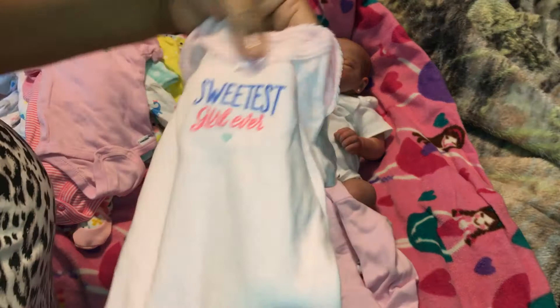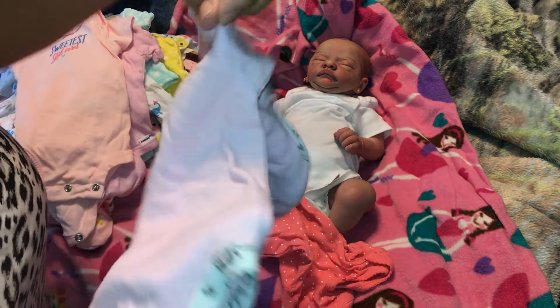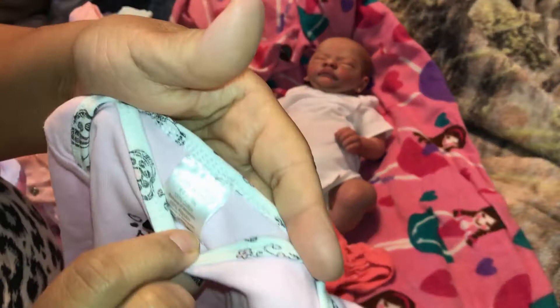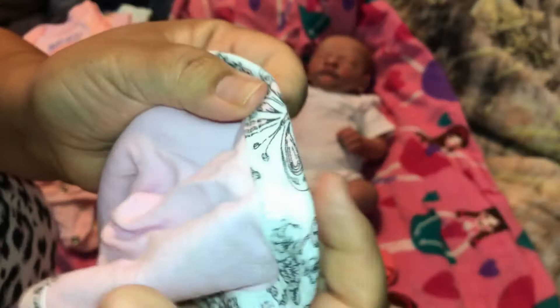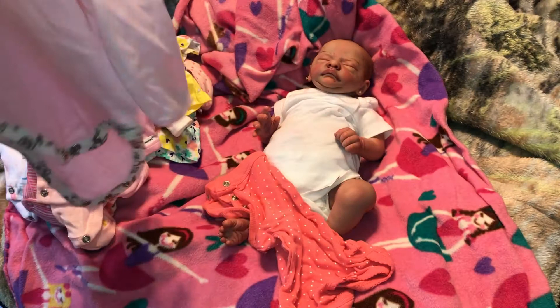This one is newborn size pink. And this one says 'Little Sweetheart' and is six to nine months old — it's by BabyWorks, very pretty, with butterfly details. It's okay if it's too big on her; I have other dolls it will fit very nicely. And here's another child of mine.